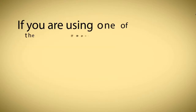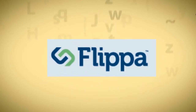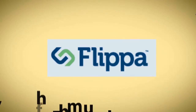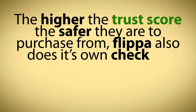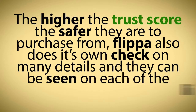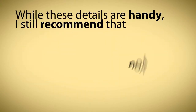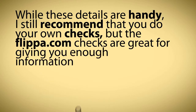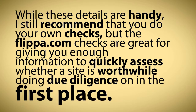If you are using one of the reputable website sales networks like Flippa.com, for instance, they have a built-in verification system that asks each user to provide various levels of information and ranks them according to trust. The higher the trust score, the safer they are to purchase from. Flippa also does its own check on many details, and they can be seen on each of the listing pages. While these details are handy, I still recommend that you do your own checks, but the Flippa.com checks are great for giving you enough information to quickly assess whether a site is worthwhile doing due diligence on in the first place.